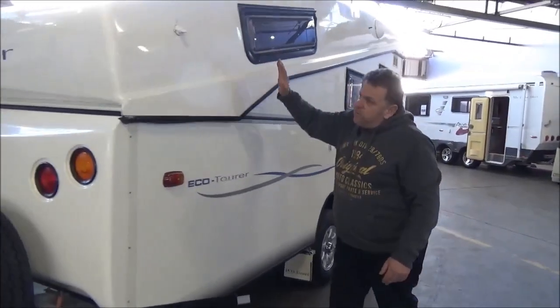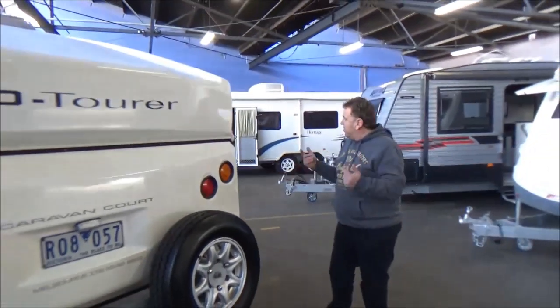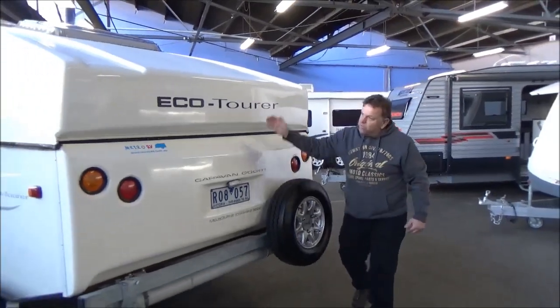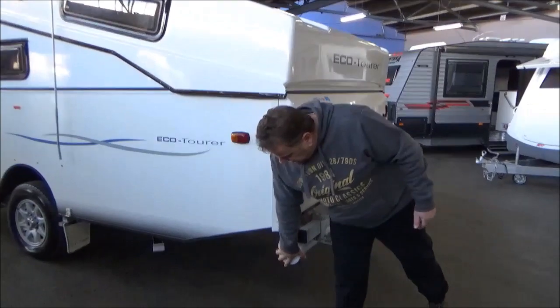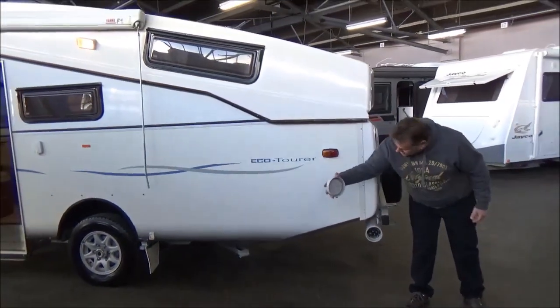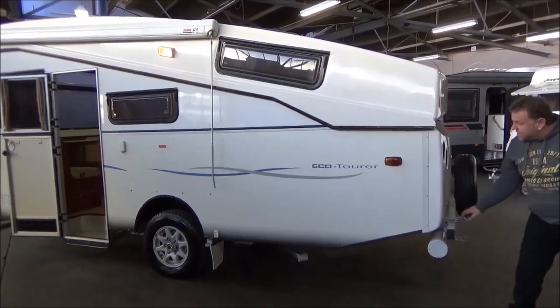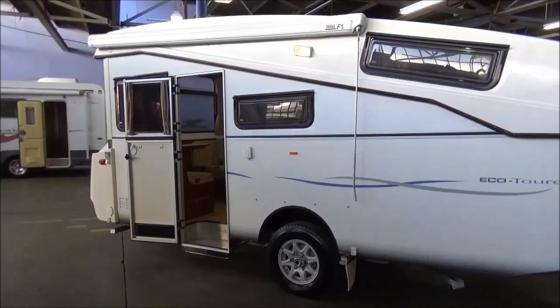We've done one video in the past with these where we're winding it up — we're going to go in reverse today. We're going to just have a quick walk around, we'll go inside and we'll bring it down. All your poles and bits and pieces required to set up a full annex, your antenna poles down the back — it just presents absolutely beautifully.